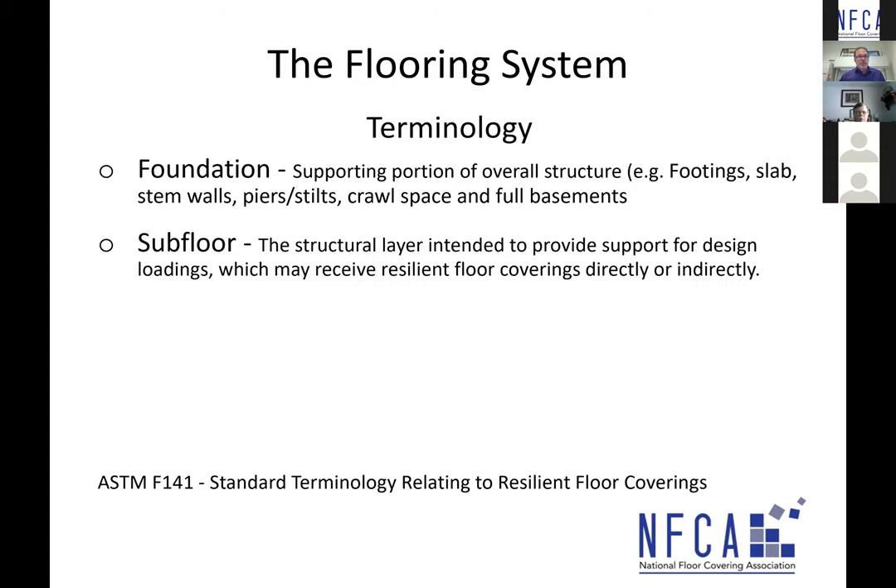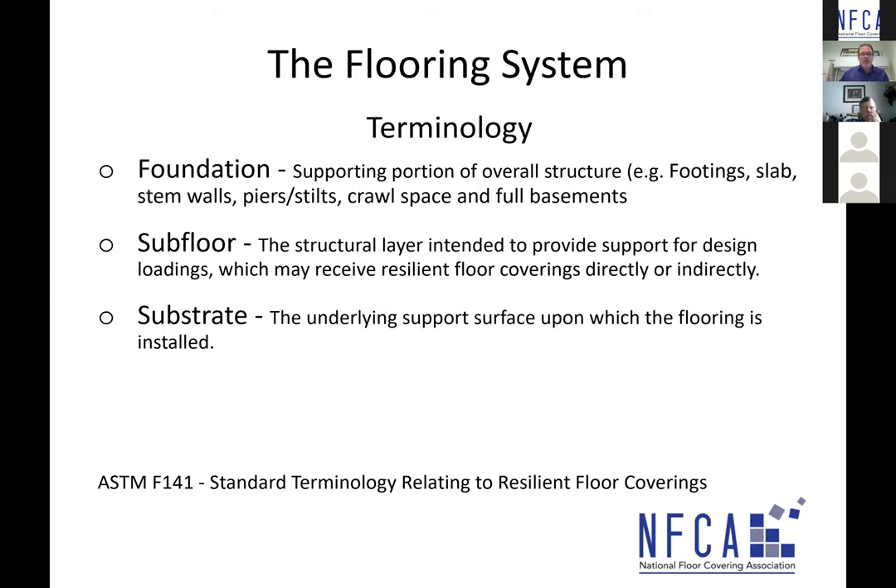I want to make sure we understand what 'subfloor' means. ASTM's F-06 committee created a standard called F-141 — terminology for resilient flooring. The definition of subfloor is the structural layer intended to provide support for design loadings, which may receive resilient floor coverings directly or indirectly, meaning it can have an underlayment over top before the flooring is installed. Then you have 'substrate,' defined as the underlying support surface upon which the flooring is installed.